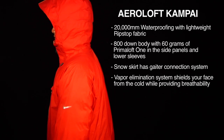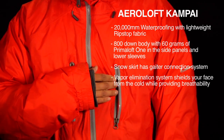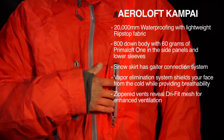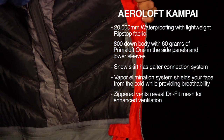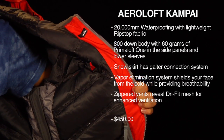The vapor elimination system shields your face from the cold while providing breathability. Zippered vents reveal Dri-FIT mesh for enhanced ventilation. Nike's AeroLoft Kanpai Jacket retails for $450.